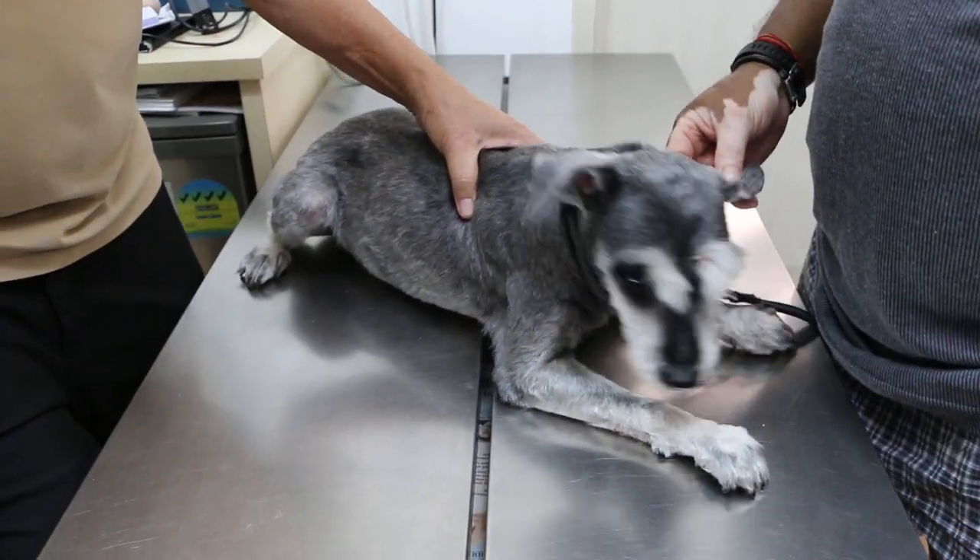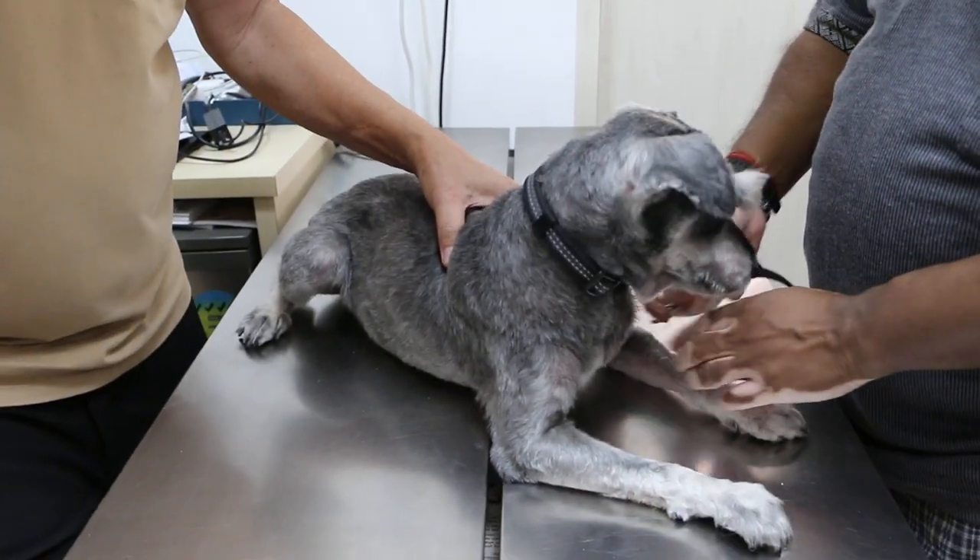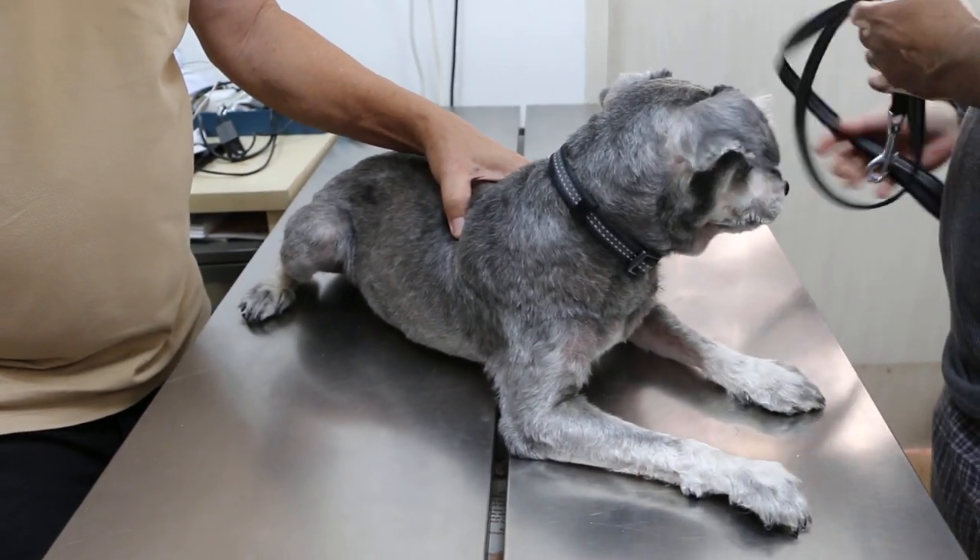Today is the 23rd of January 2020. This is a 10-year-old male Mini Schnauzer. Is it neutered already? Yeah.